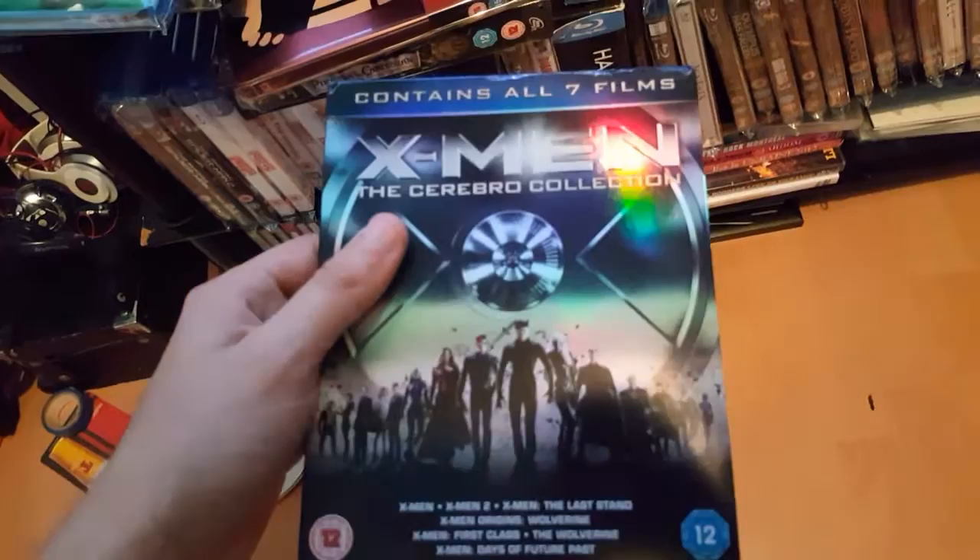And finally, we've got the X-Men Cerebro Collection — all the X-Men films: X-Men, X-Men 2, X-Men: The Last Stand, X-Men Origins, First Class, Wolverine, and X-Men: Days of Future Past. Includes both Blu-ray and Blu-ray 3D.